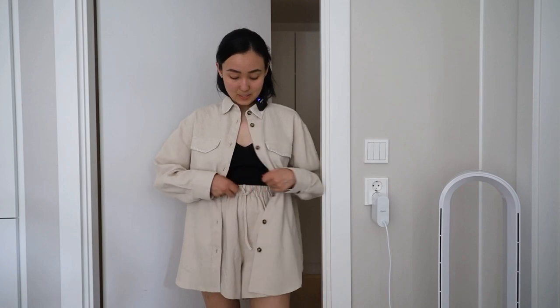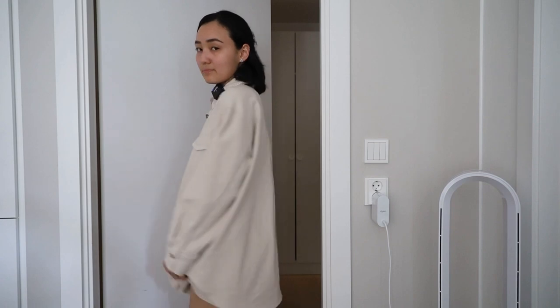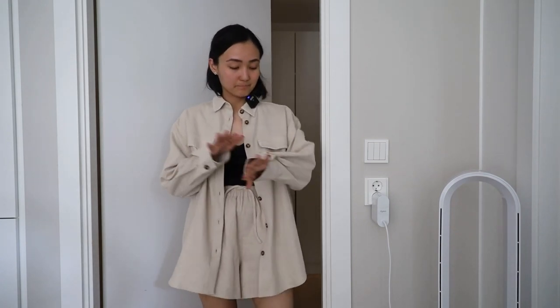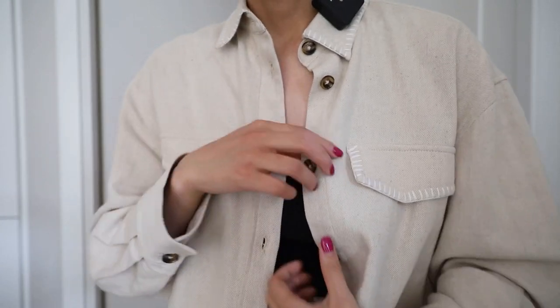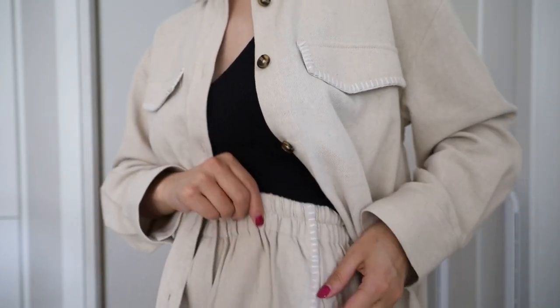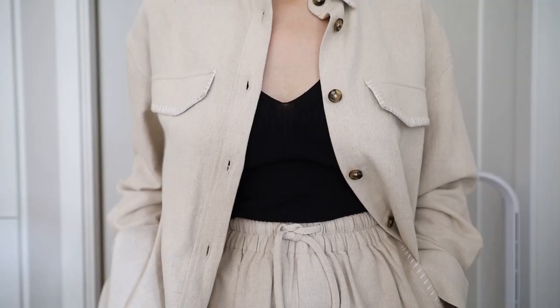One more thing I bought from Holzweiler on sale was this set — shorts and a shirt. I really like the composition: 55% cotton and 45% linen. I really like all these details and the needle-work; the shorts have the same detailing. It looks really good but at the same time it's so comfortable. I'm wearing an Arket top here — I'll leave the link if you're interested. I think it's a great combination to style with shirts or blazers.